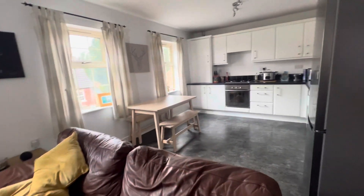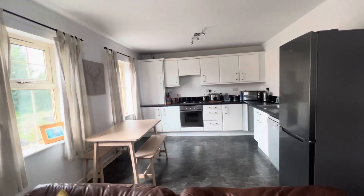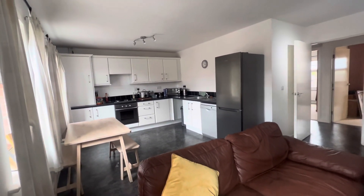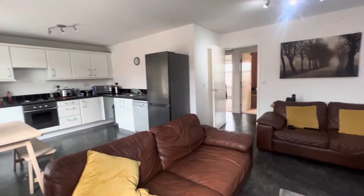The modern kitchen area comprises built-in appliances with a very modern finish. You've got three large open windows to let in all the light.